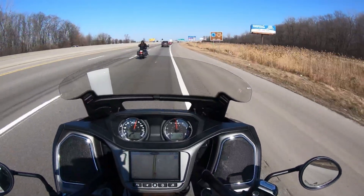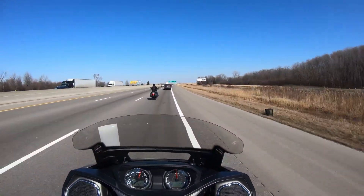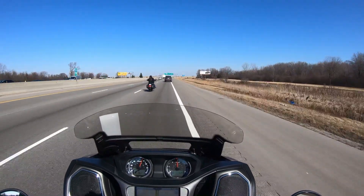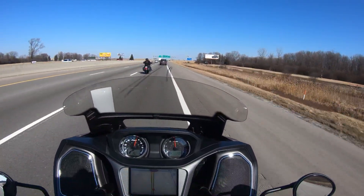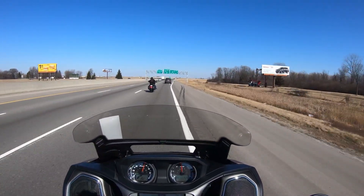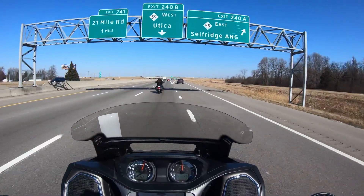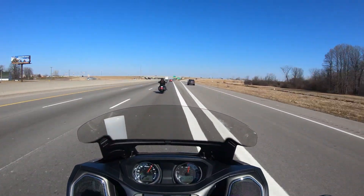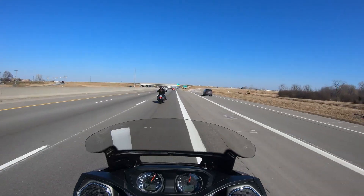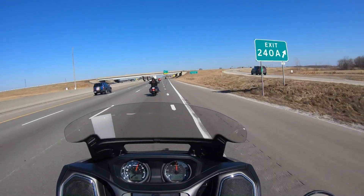This is a bike you take to the Tail of the Dragon and go have a blast. People look at it and think it's a big bike, but it's stretched like a Victory — that's why it's so stable. It is super stable. You could ride this bike for hours honestly. The comfort is second to none.